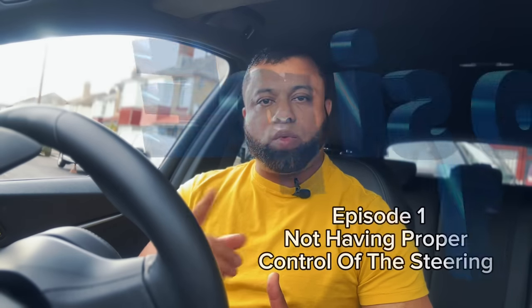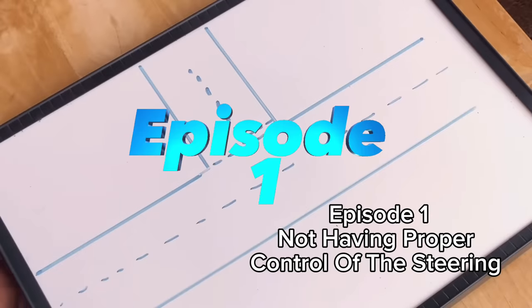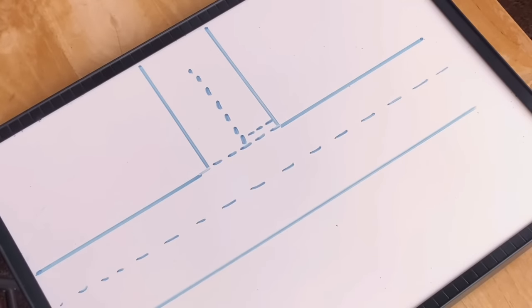Let's start with episode one. We'll look at some of the problems learners are failing on for steering. In the test you need to demonstrate to the examiner that you have proper control of the steering. I'm going to show you some of the problems learners are facing and because of those problems they are failing the test.